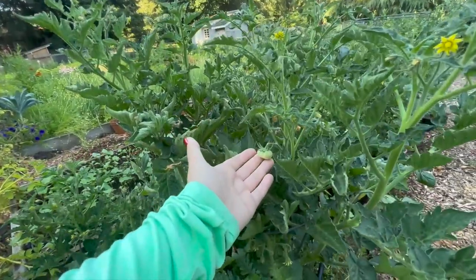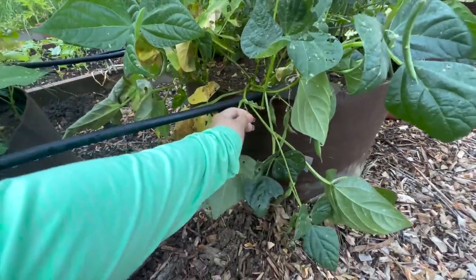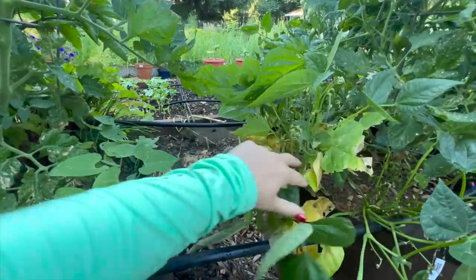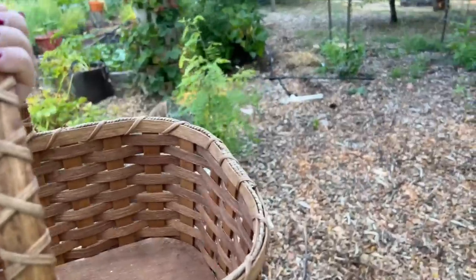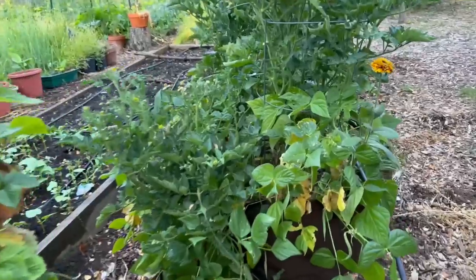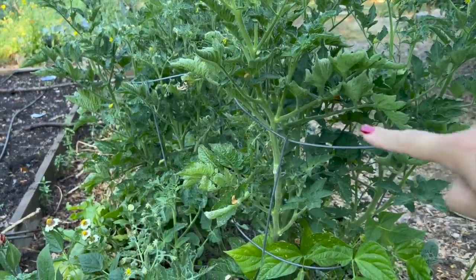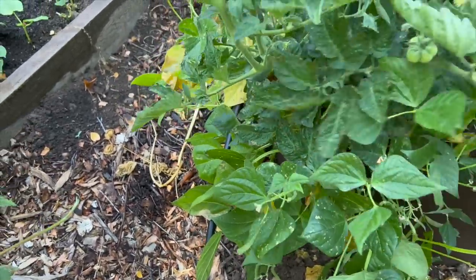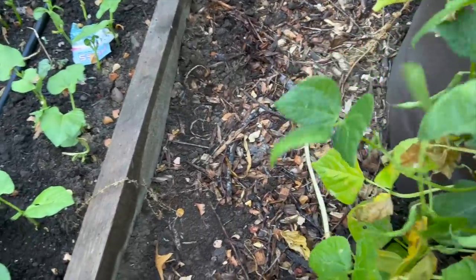We are finally seeing some fruit set on our tomato plants and I am so happy with how these are looking. I forgot to bring a basket out here, because I knew there were going to be things that needed to be harvested. Look at all these baby green beans! It's that time of year where you really don't want to go out into the garden without a basket. These green beans in this bed are looking really good. I've been harvesting green beans very regularly. In this raised bed I have three tomato plants — two are caged up and one is falling on the green beans, but we're still getting a lot of fruit off them.